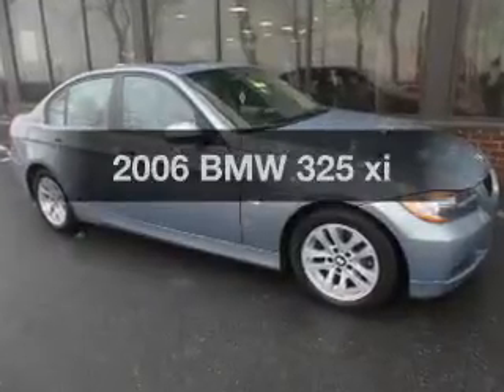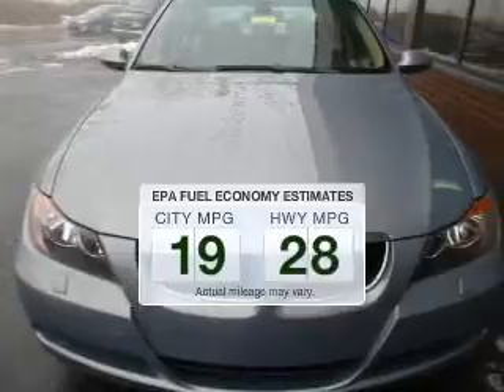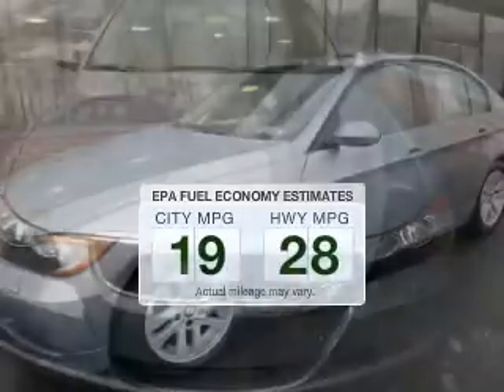Travel the roads in style and comfort in this great vehicle. Save your money. Make less trips to the gas station to fill your gas tank when driving this fuel-efficient vehicle.